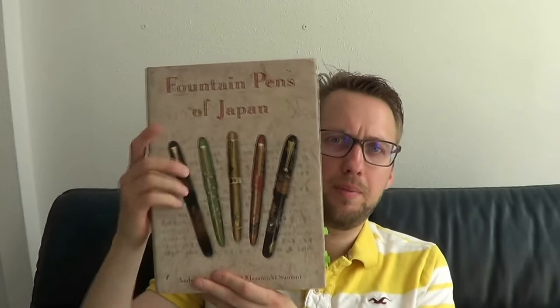These are two books by Andreas Lambrou. There is Fountain Pens of the United States of America and United Kingdom, and there is Fountain Pens of Japan. You can see this is a big book, and the USA and UK one is a bit smaller, but both of these are sizable books.